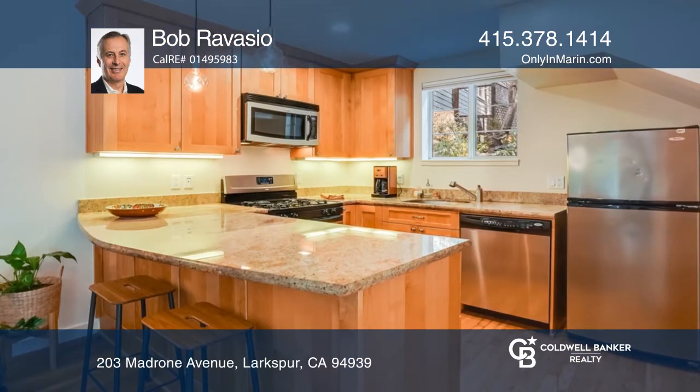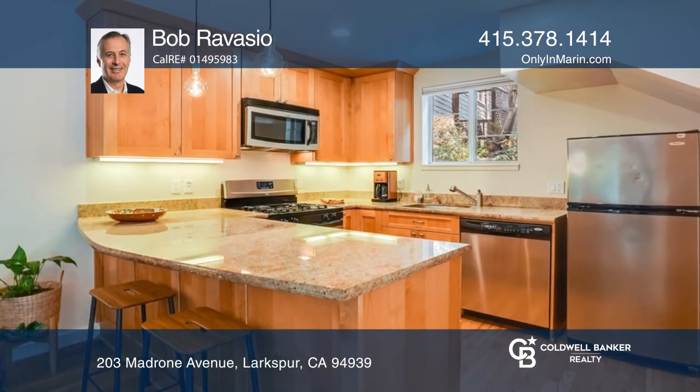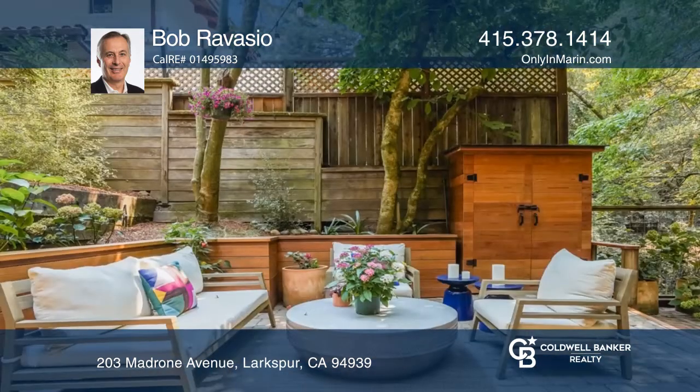Three levels of living are found, with the living, dining, and kitchen on the main level. A bedroom and bath are on the second level. On the upper floor, you'll find a bedroom, office, and laundry area.